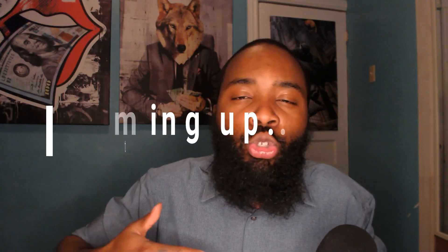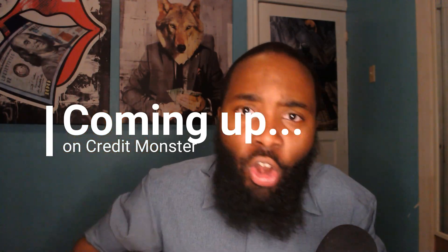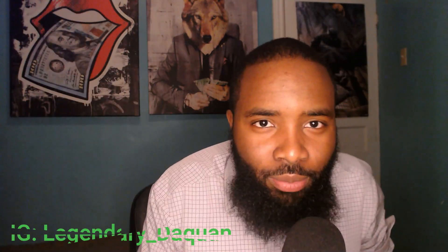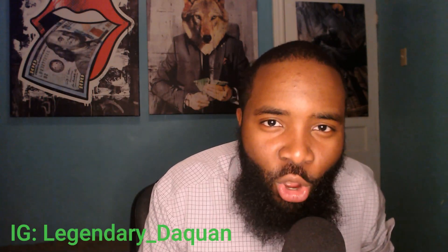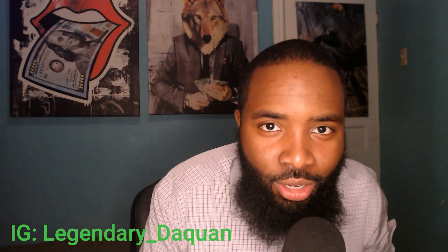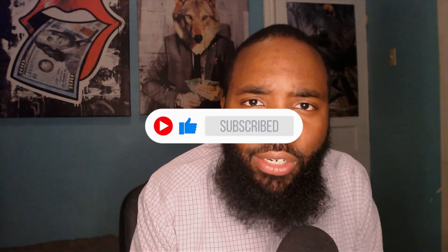Welcome to Credit Monster. I'm your host Daquan, here to help you become the master of the credit monster. If you find this content valuable, please like, comment, and share so we can help as many people achieve their financial goals. Now let's get to the information.